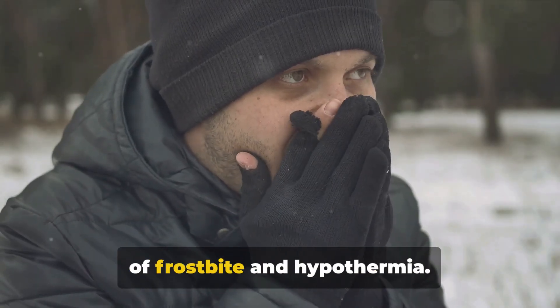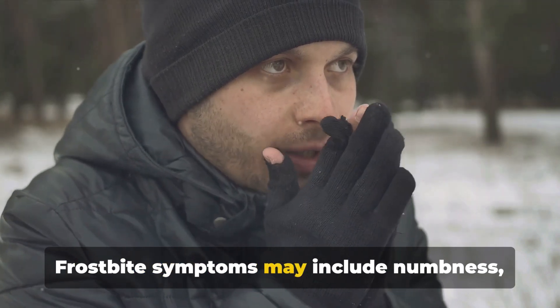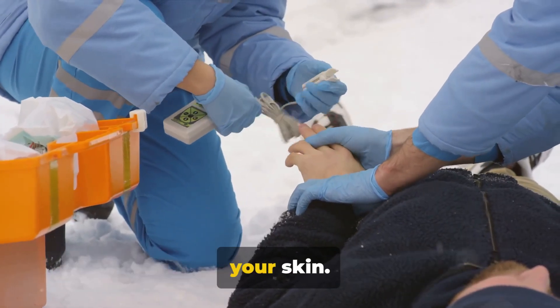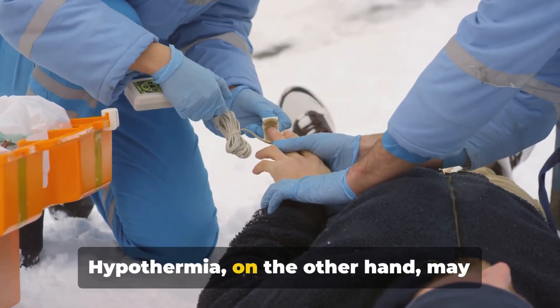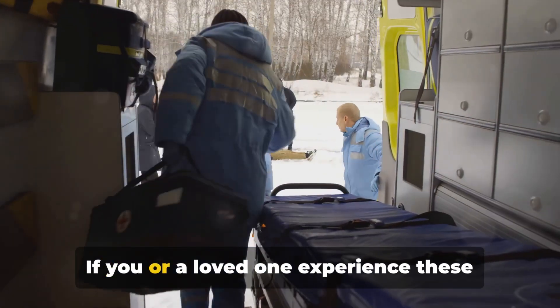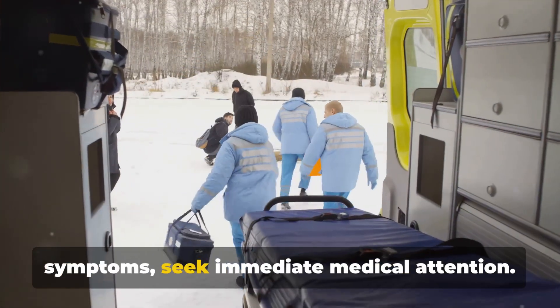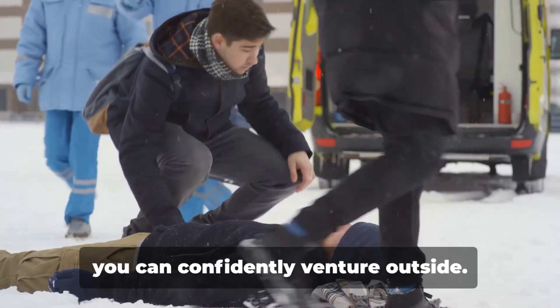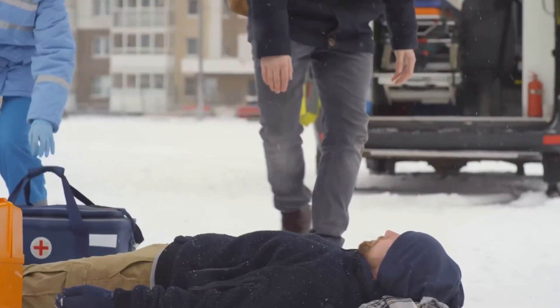It's critical to recognize signs of frostbite and hypothermia. Frostbite symptoms may include numbness, tingling, or an unusually waxy feeling to your skin. Hypothermia, on the other hand, may present with intense shivering, sluggishness, or confusion. If you or a loved one experience these symptoms, seek immediate medical attention. By being mindful of these safety tips, you can confidently venture outside.